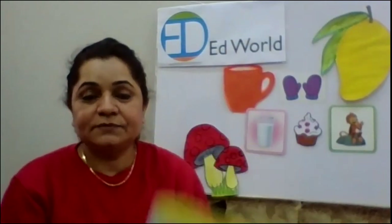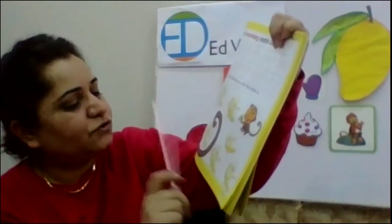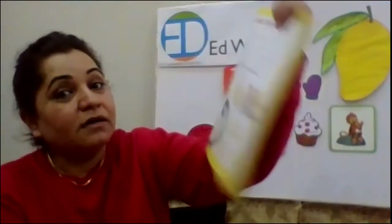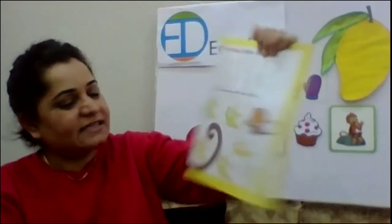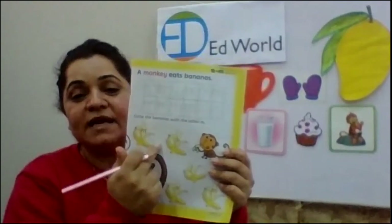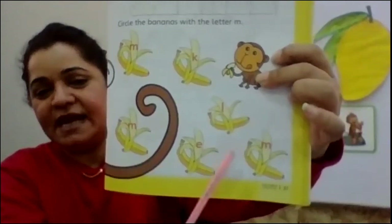Done? Okay. Now you just come down to the next exercise. This is: circle the bananas with the letter M. There are 1, 2, 3, 4, 5, 6 bananas. There are 6 bananas and monkey loves to eat bananas. You are going to circle the bananas with letter M so we can give them to a little monkey. Look at the bananas carefully — how many M's do you see? 3. Yes, there are 3 M's on the bananas and you are going to circle the whole banana.